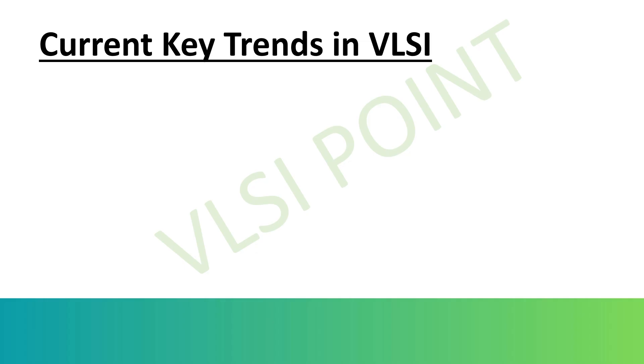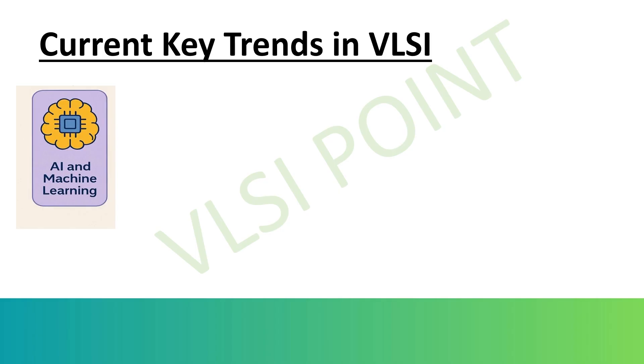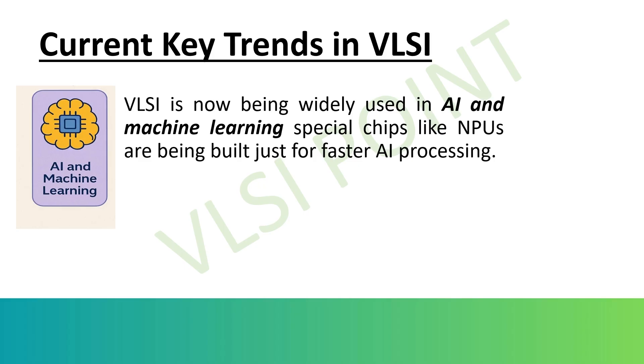Now let's see the current key trends in VLSI. The VLSI industry is evolving rapidly with new design methods and technologies that make chips more powerful, efficient, and specialized. First, AI and machine learning chips — modern devices need to process massive amounts of data quickly. Special chips like NPUs (Neural Processing Units) and TPUs (Tensor Processing Units) are being designed specifically for deep learning and AI applications, improving performance while saving energy.